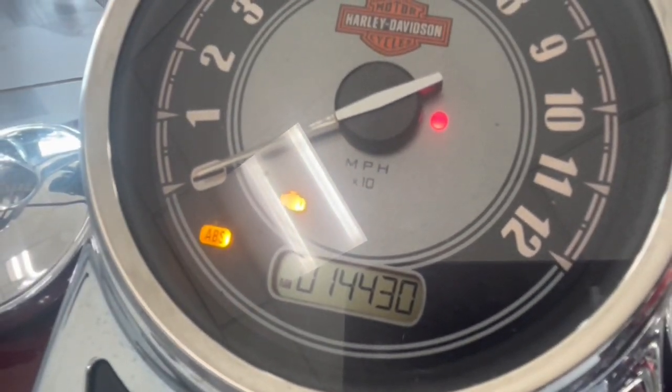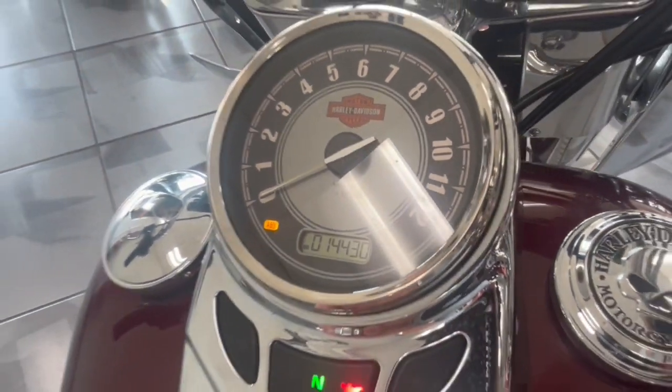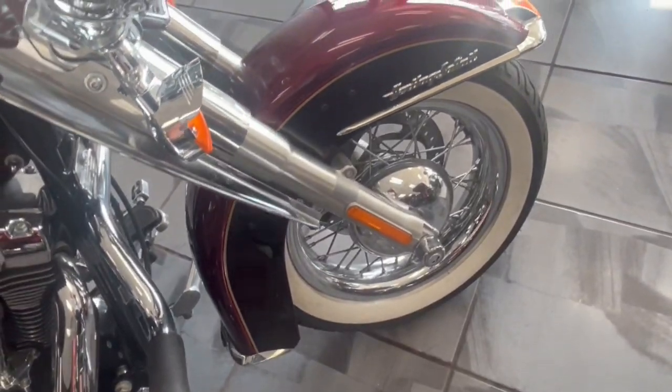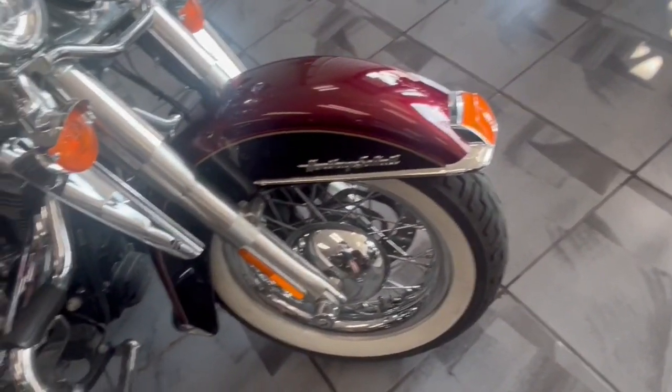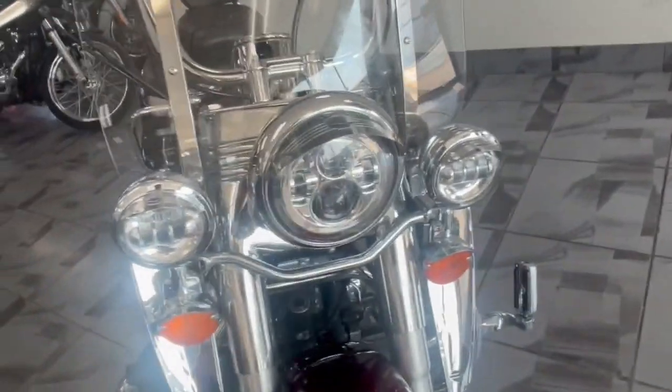Here's your mileage — only 14,430. You got ABS on here as well. Nice white wall tires really gives the Heritage a beautiful look, and you got the nice LED Daymaker headlights on here.